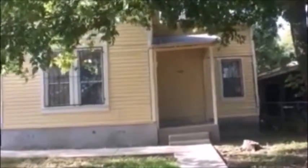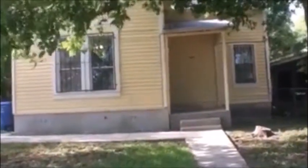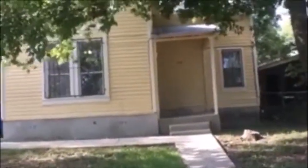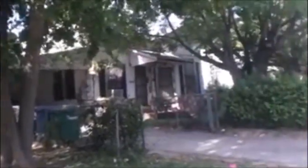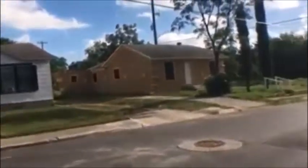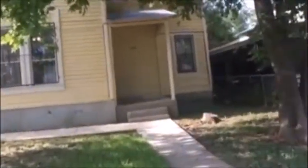Good afternoon, my name is Melanie Thomas with Rent Works, and today I'm doing a video tour of 1526 Gorman Street. This home is located by I-35 in the East Houston area. This home has three bedrooms and one bathroom.